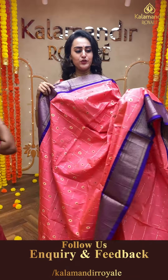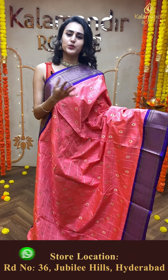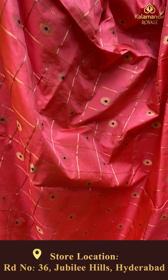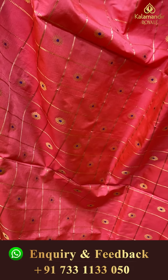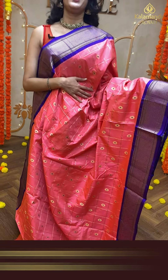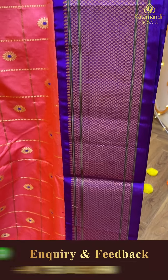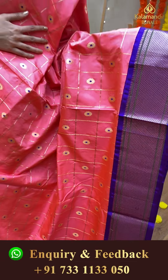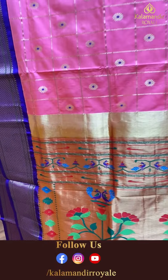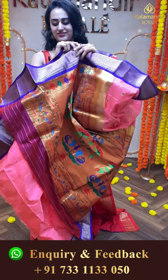Moving on to another pretty saree. Madhlu Karnadar — Namaskara, Hegi Dhirani, Kalamandir Royal collections bandhu Paitani sarees. Moving on to another beautiful saree — this is a beautiful peach and purple combination, a rare and beautiful combination.